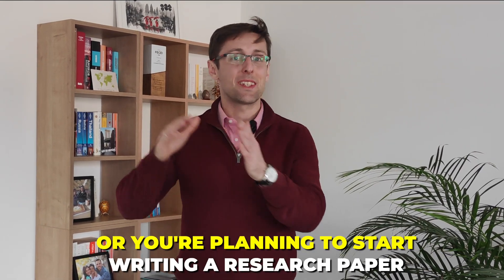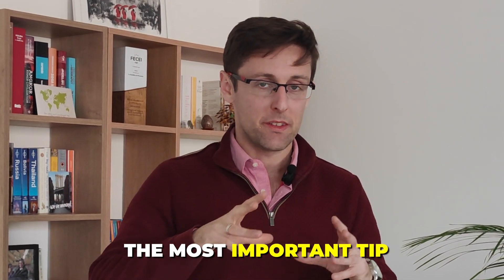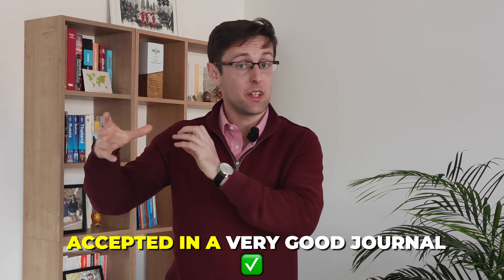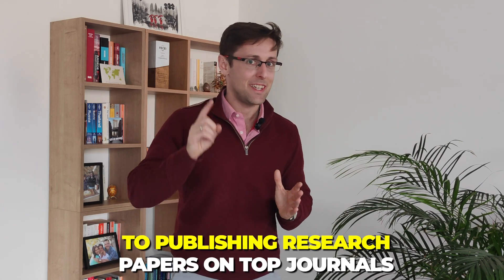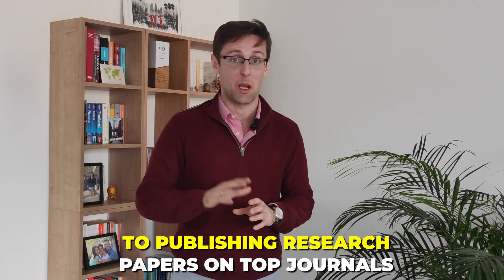If you're writing a research paper or planning to start writing one, in this video I want to share the most important tip that can mean your paper is either going to get accepted in a very good journal or is just going to get rejected. Let's dive right in and see what that key strategy is to publishing research papers in top journals.